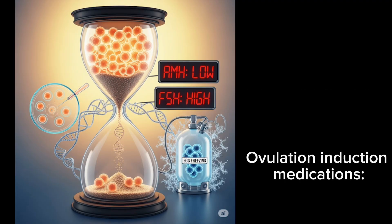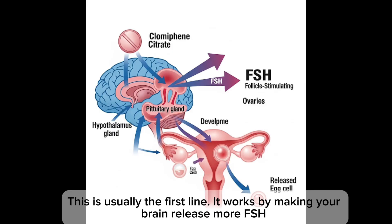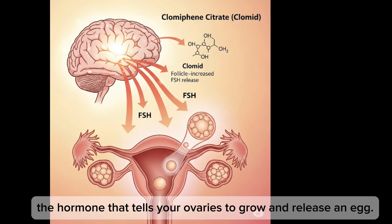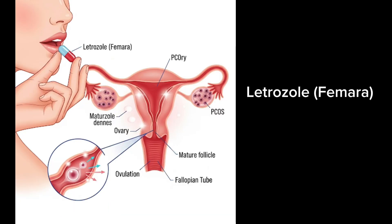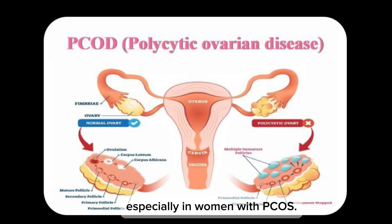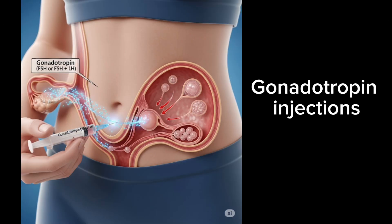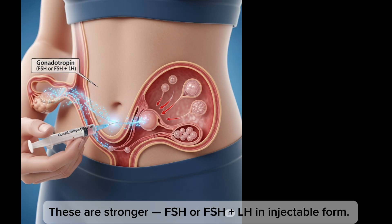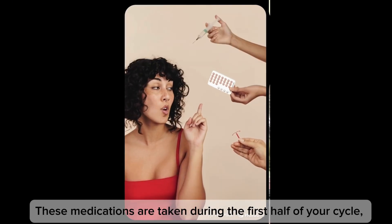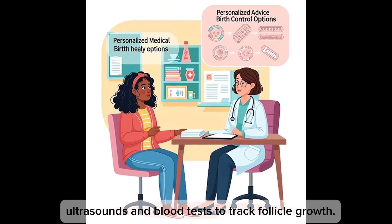To fix ovulation problems, doctors use medications including clomiphene citrate, letrozole, and gonadotropin injections. Clomiphene citrate is usually the first-line treatment — it works by making your brain release more FSH, the hormone that tells your ovaries to grow and release eggs. Letrozole, originally a breast cancer drug, is now used very effectively for ovulation especially in women with PCOS, and tends to have better success rates than clomiphene in many cases. Gonadotropin injections are stronger FSH or FSH plus LH in injectable form that directly stimulate the ovaries to produce follicles. These medications are taken during the first half of your cycle and doctors monitor your response with ultrasound and blood tests.